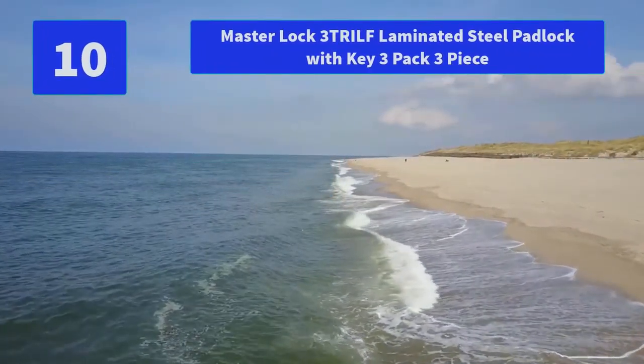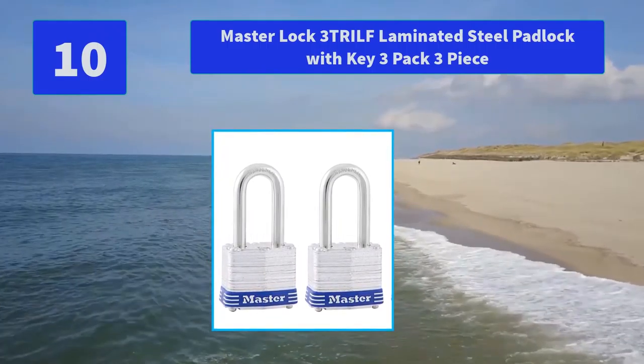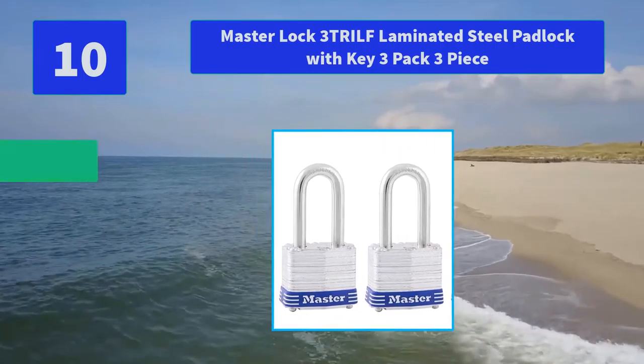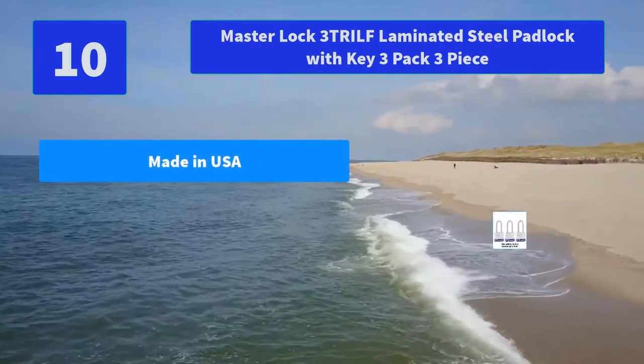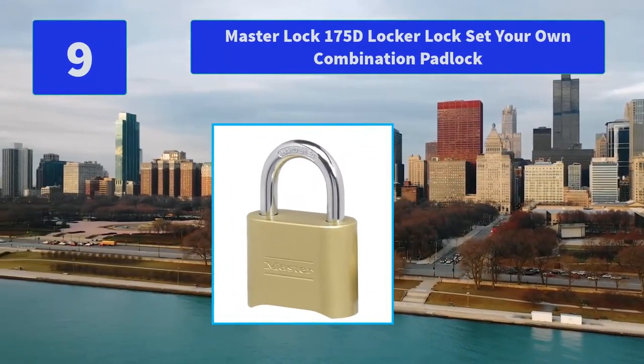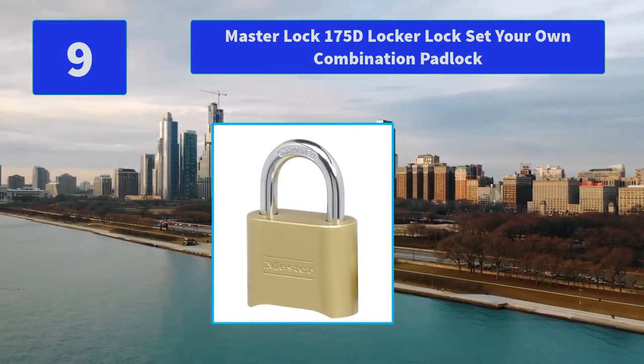Number 10: Master Lock 3 Trill Laminated Steel Padlock with Key, 3 Pack. The 4-pin cylinder prevents picking and the dual locking ball bearings provide resistance against prying and hammering. The Limited Lifetime Warranty provides peace of mind. Main Features: Made in USA, High Security, Hardened Steel.